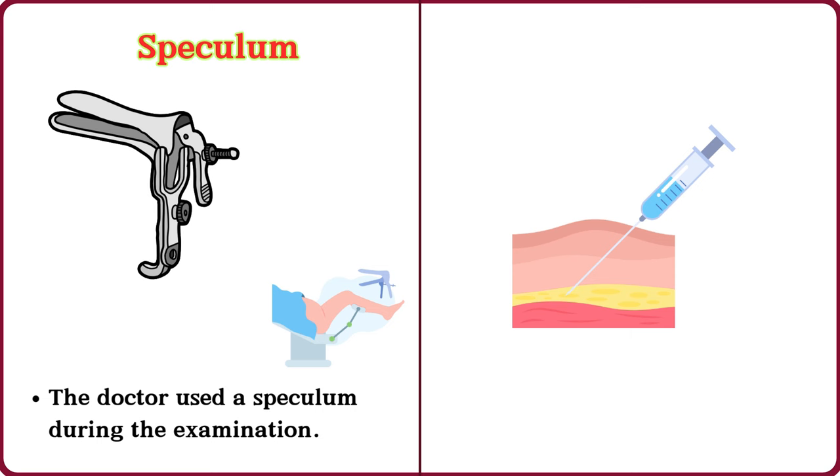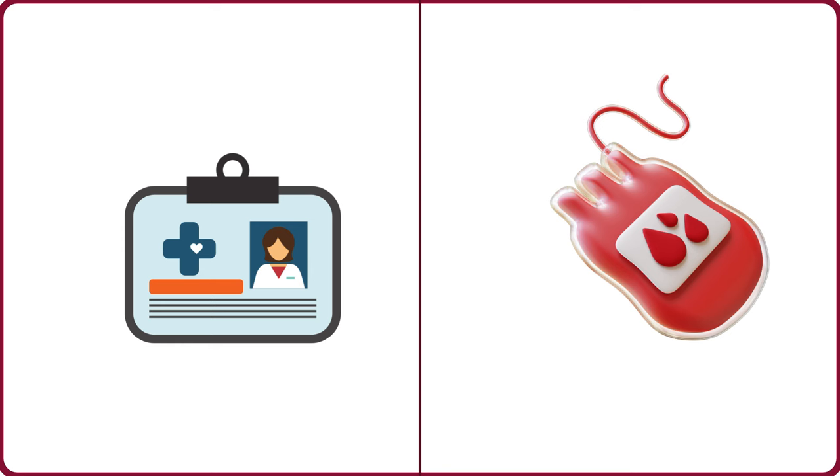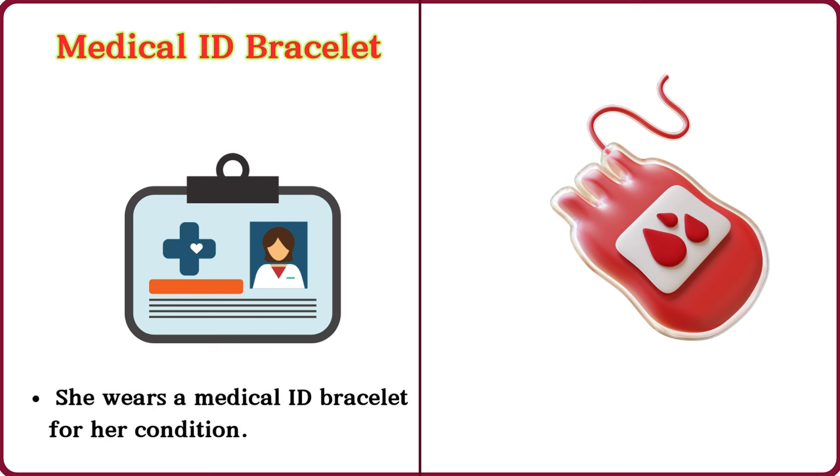Syringe needle. The nurse inserted a syringe needle into my arm. Medical ID bracelet. She wears a medical ID bracelet for her condition.